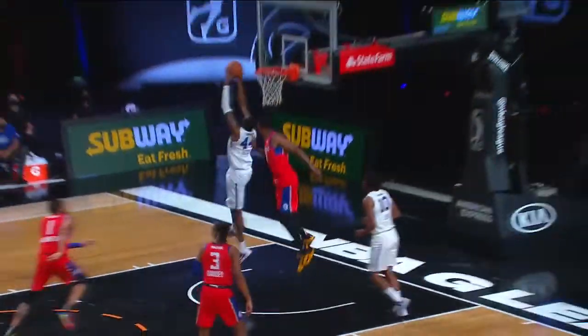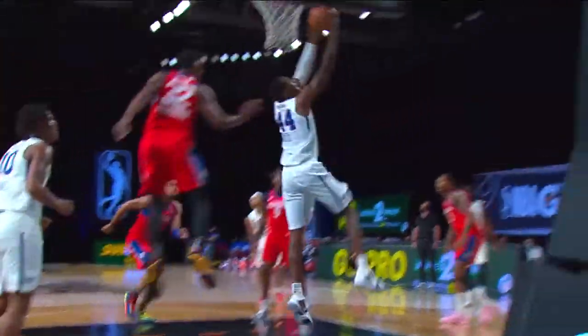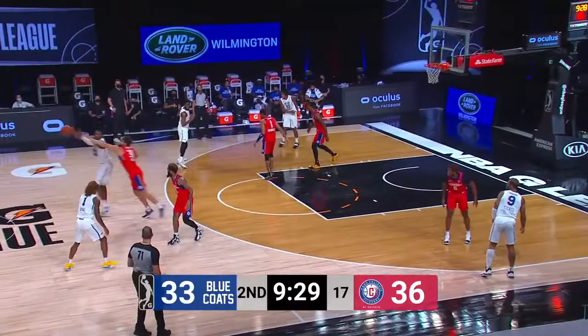Good setup by Robinson. Sidesteps Grantham. Puts it down. Or mine, I should say.